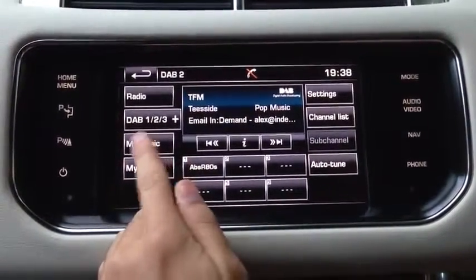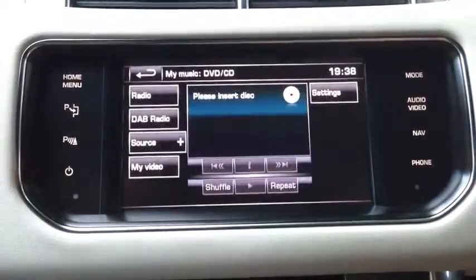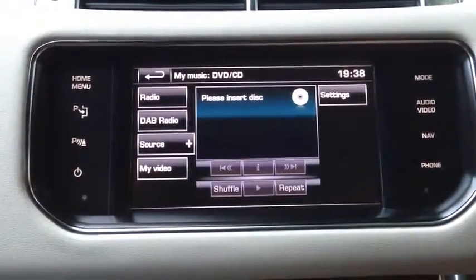Also we've got My Music, which is basically a more personalised library of your own music. I haven't got my own disc in there, but basically if you want your own music, you can have that as well.